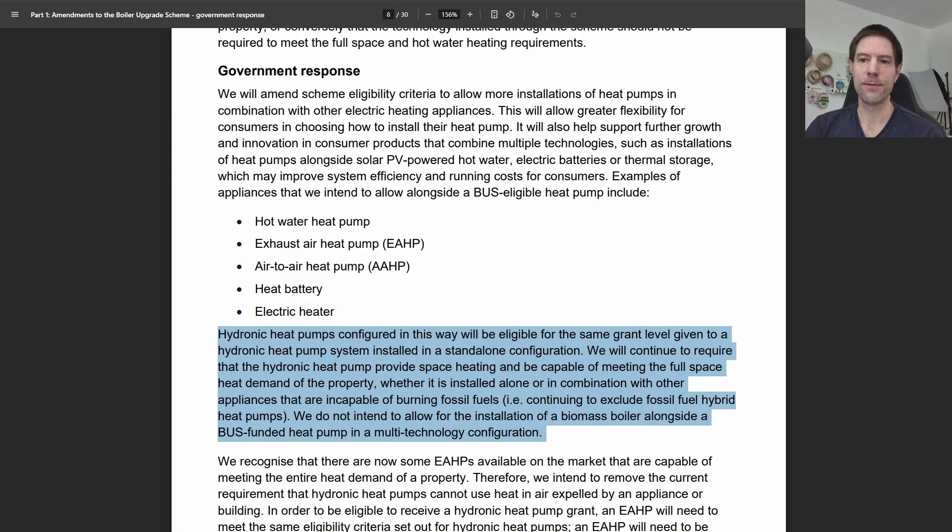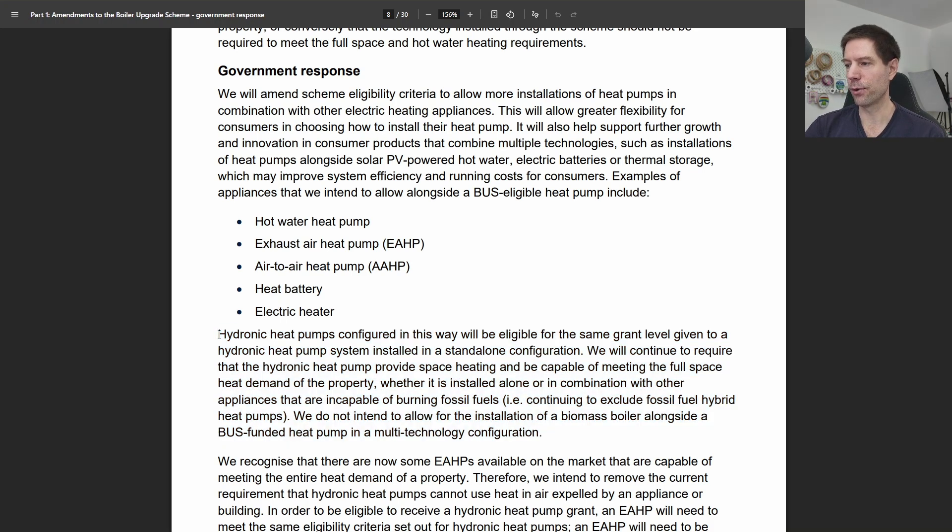The first interesting piece of information in this document actually relates to air-to-water heat pumps, which they refer to as hydronic heat pumps. Previously, in order to qualify for the BUS grant, you needed a heat pump that would replace both the space heating and hot water needs of your house. That seems to be no longer quite so strict. As long as your hydronic heat pump is capable of meeting the full space heating demand of the property, it can be installed alone or in combination with other appliances that are incapable of burning fossil fuels.